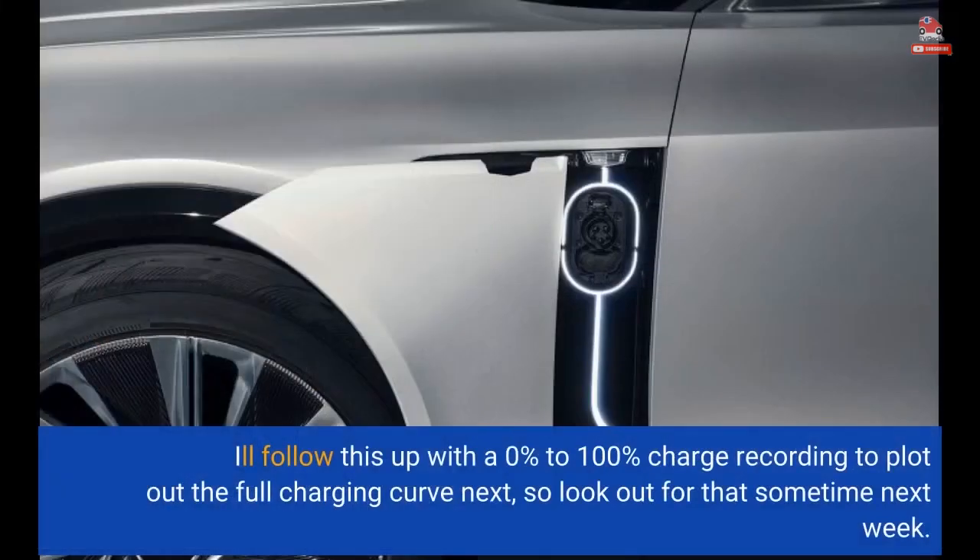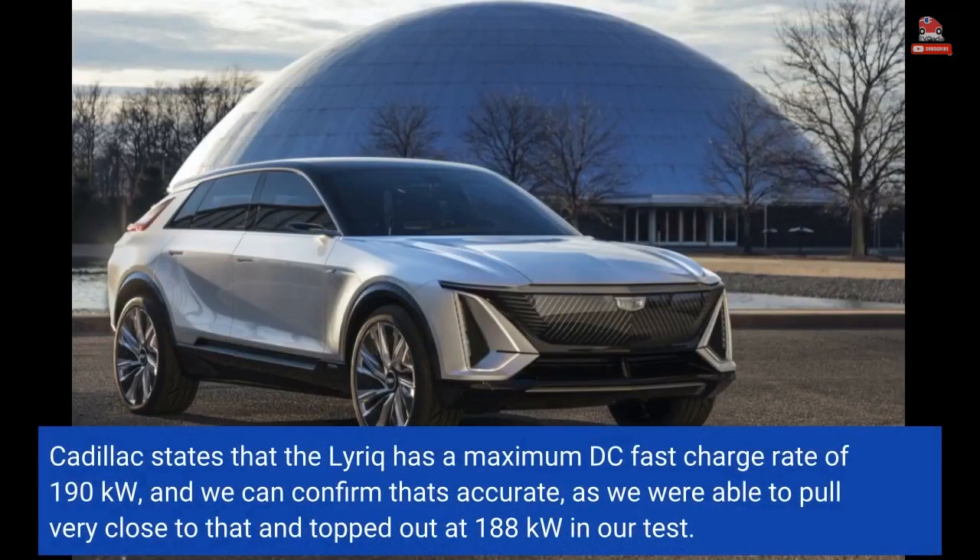I'll follow this up with a 0% to 100% charge recording to plot out the full charging curve next, so look out for that sometime next week. Cadillac states that the Lyric has a maximum DC fast charge rate of 190kW, and we can confirm that's accurate — we were able to pull very close to that and topped out at 188kW in our test.